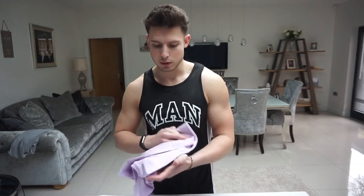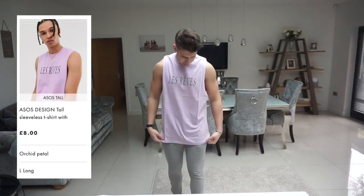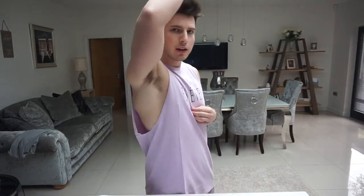Next is an ASOS Tall one in a lilac colour — it's got some French text on it, 'Les Rêves' I think. To be fair, I don't think I'm a tall at ASOS anymore because this is way too long — it's like a bit of a dress, a girl could wear this going out. I do like it though, maybe just not in the tall fit. The material is quite nice and it is really cheap. The armholes do show quite a bit, so if you're body conscious maybe avoid it, but yeah — it's quite nice, just way too long.